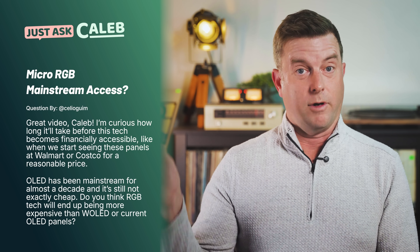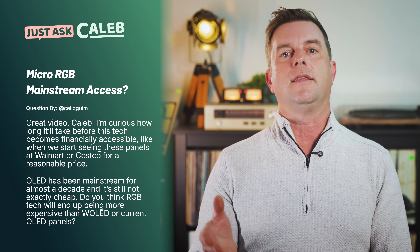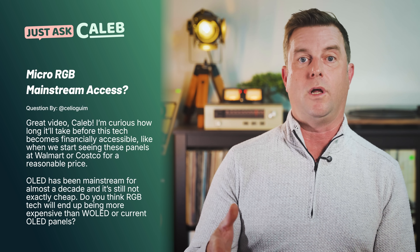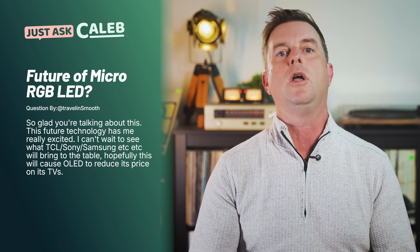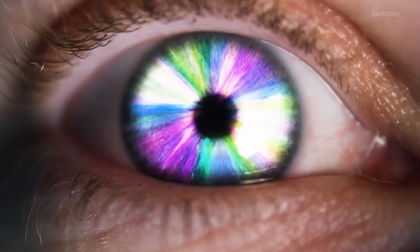At Selyo Gwim asks: I'm curious how long it'll take before this tech becomes financially accessible — like when we start seeing these panels at Walmart or Costco for a reasonable price. OLED has been mainstream for almost a decade and it's still not exactly cheap. Do you think RGB tech will end up being more expensive than W-OLED or current OLED panels? And at Travelin Smooth adds: this future technology has made me really excited. I can't wait to see what TCL, Sony, Samsung, etc., will bring to the table. Hopefully this will cause OLED to reduce its price.